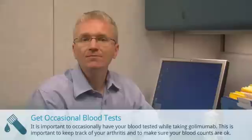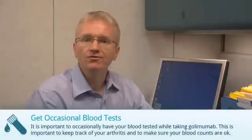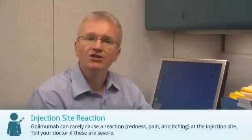And finally, you should have occasional blood tests while taking Golimumab. This is important to keep track of your arthritis and make sure your blood counts are okay. Golimumab can rarely cause a reaction at the injection site. These usually aren't a big problem.